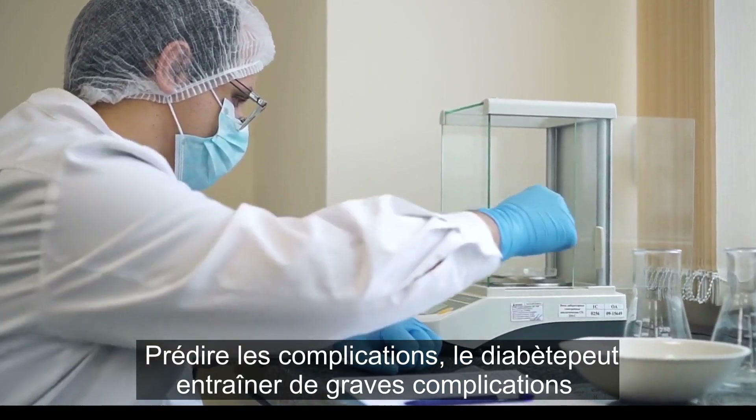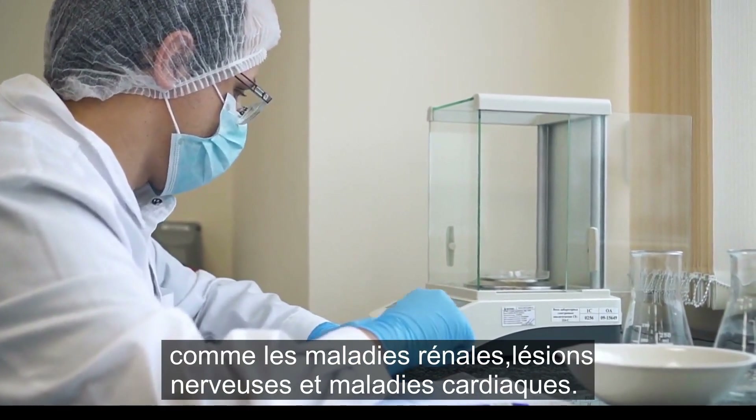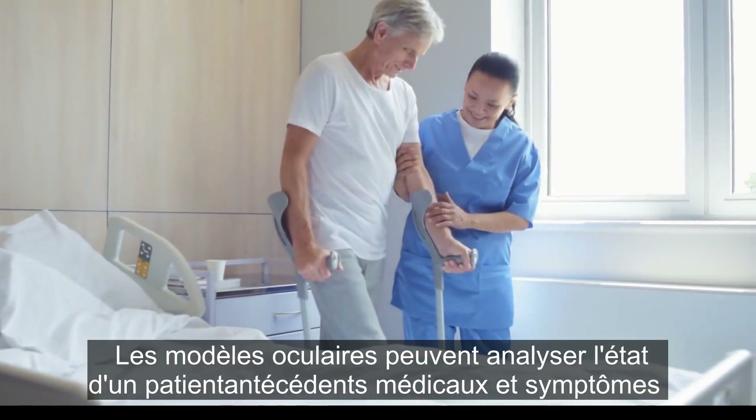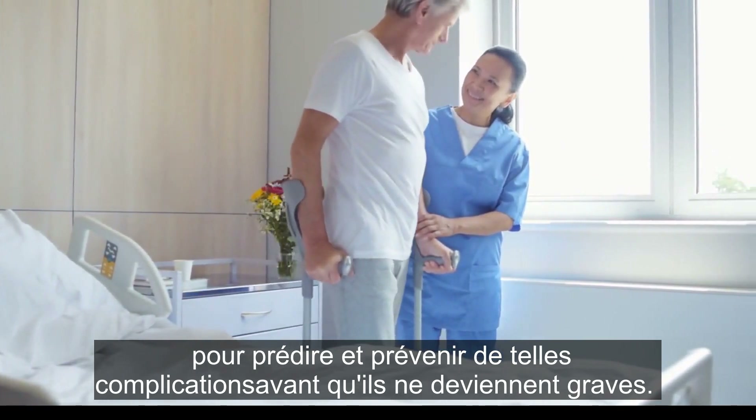Predicting complications: diabetes can lead to serious complications such as kidney disease, nerve damage, and heart disease. AI models can analyze a patient's medical history and symptoms to predict and prevent such complications before they become severe.